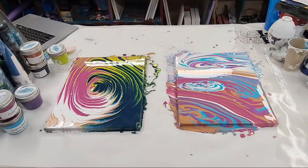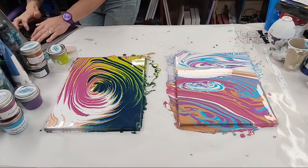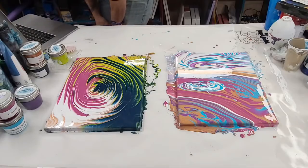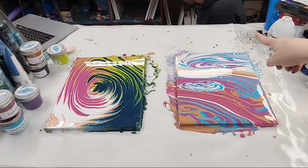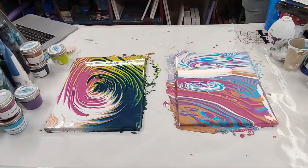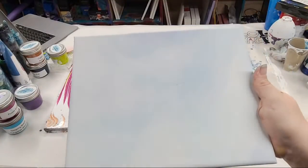I was filming all day for my '50 Acrylic Pour Techniques' course which launches next week! If you guys haven't signed up yet, make sure you get signed up — there's a special sale price going on right now, and the link should be in the description. Thank you so much for joining us. Make sure you're subscribed to Johnny's channel.